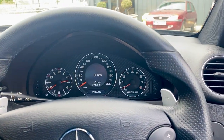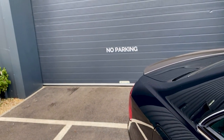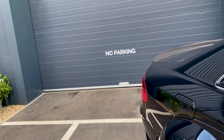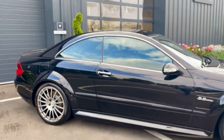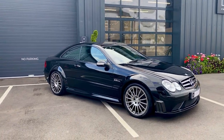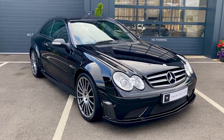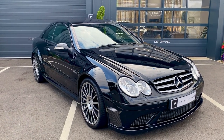Let's start it up. Beautiful example — what is probably one of the most sought-after Black Series models. The CLK 63 AMG is available today and full details are on the website. Thank you.